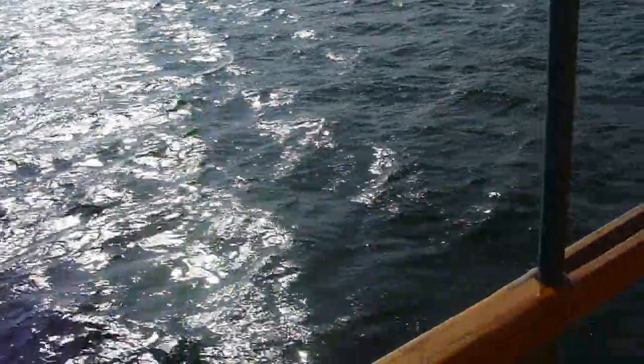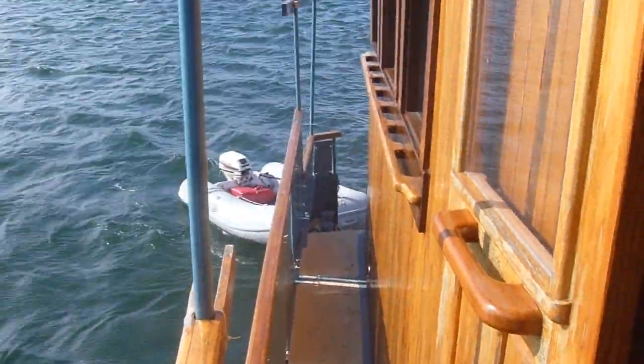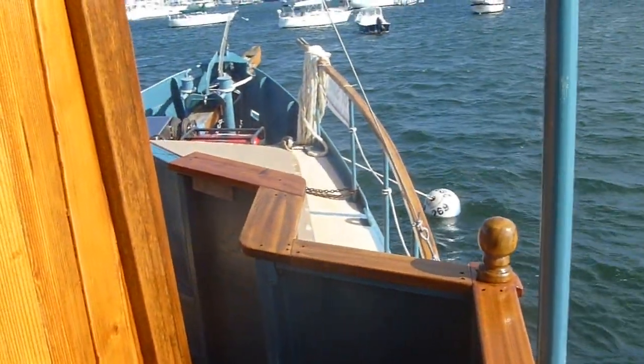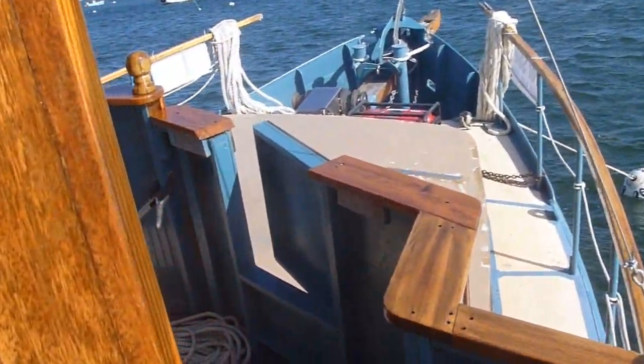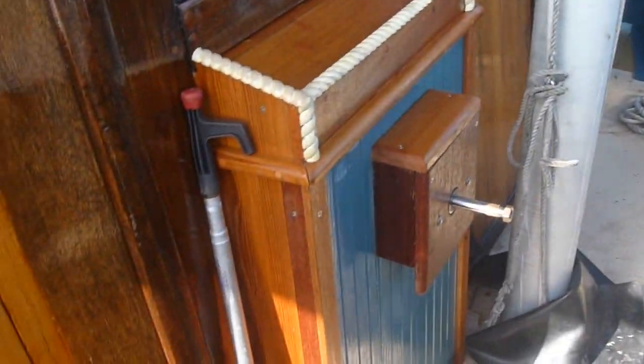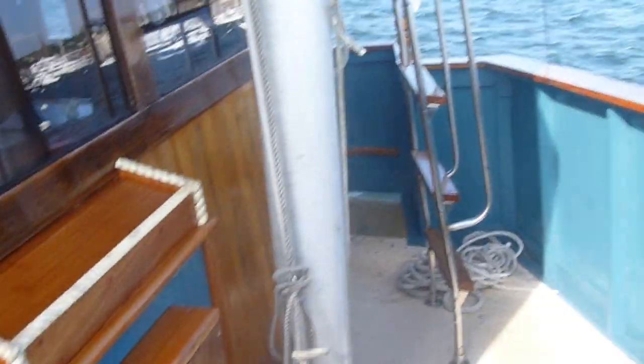So we step outside to see the side deck, all the way down to where we started. A well-appointed walkway around the front, and another helming area for the fun of outdoor helming.